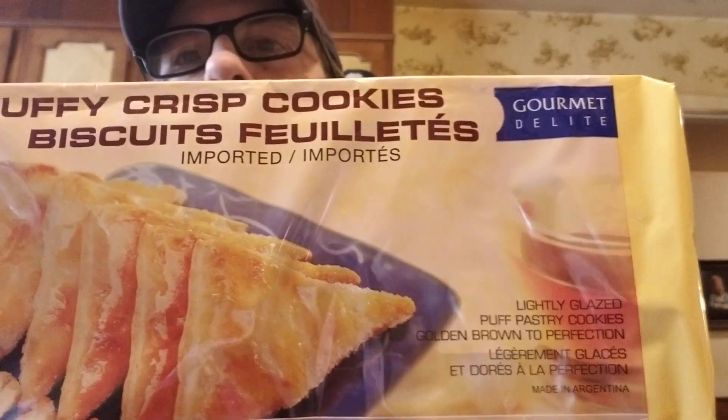We've had these little puffy crisp cookies before — they're really good, you know, there's not that many in there.